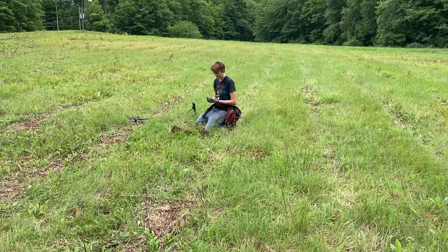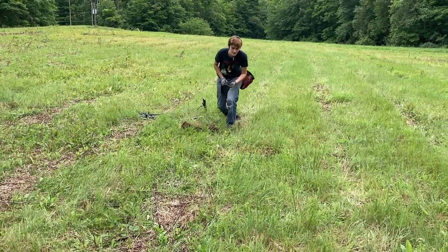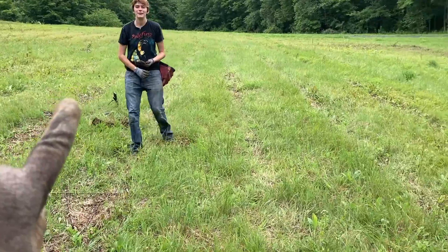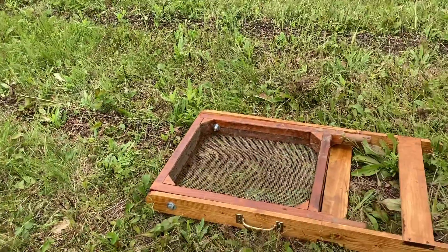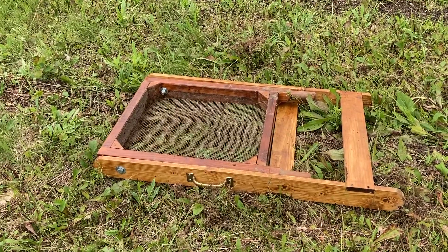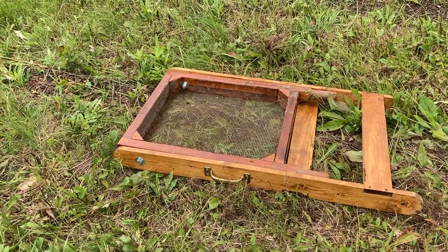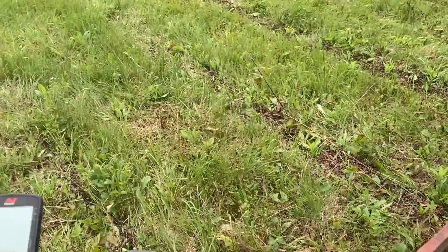Nick's out here with me today, same site we were at last week. Just for anyone wondering — yes, I came back and sifted for the intaglio. No dice. We gave it about 45 minutes and can't find it, so I'll have to get a new insert for that.